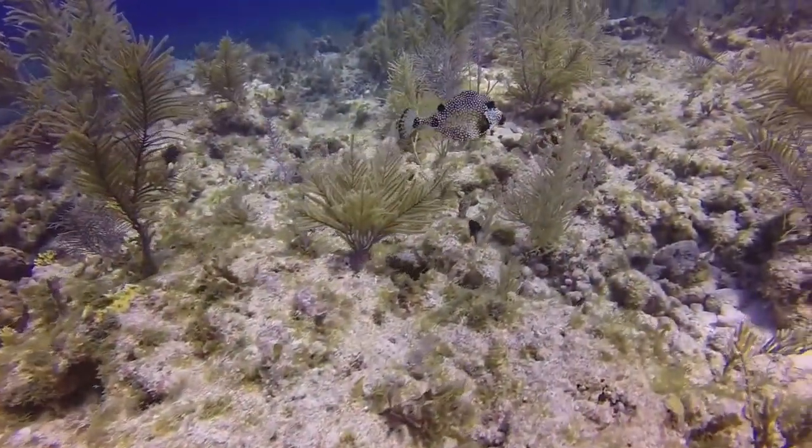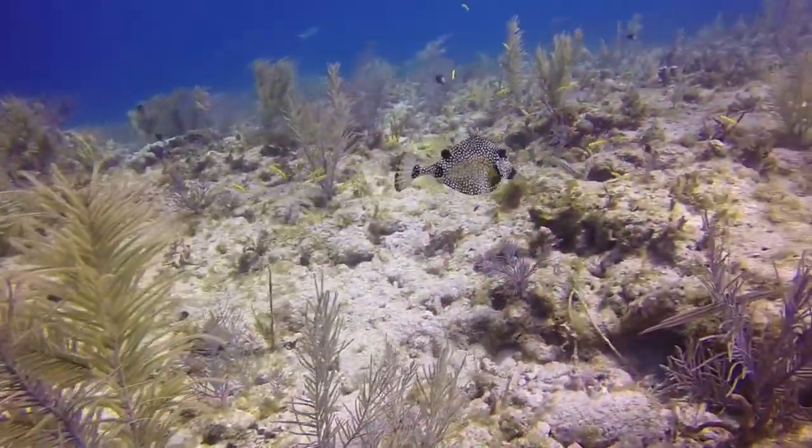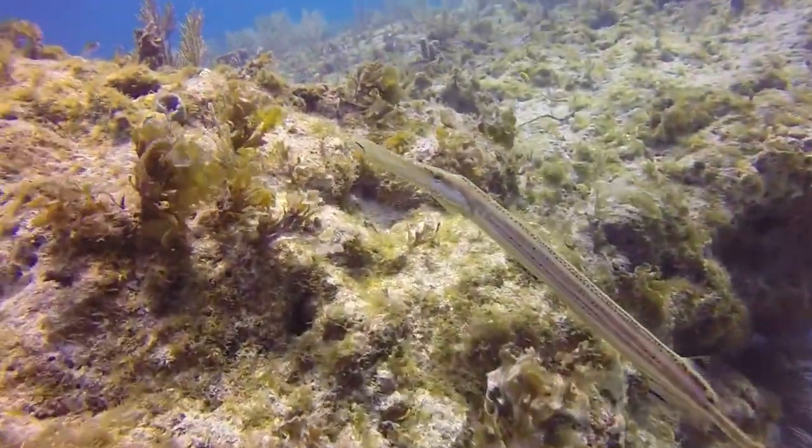There's Brian giving the okay sign. This is a trunk fish — watch those little fins. It's the trumpet fish.